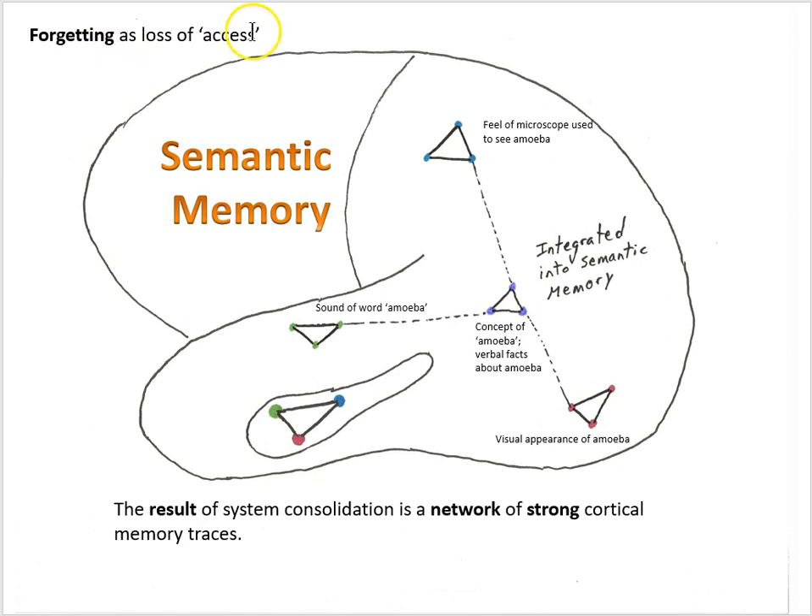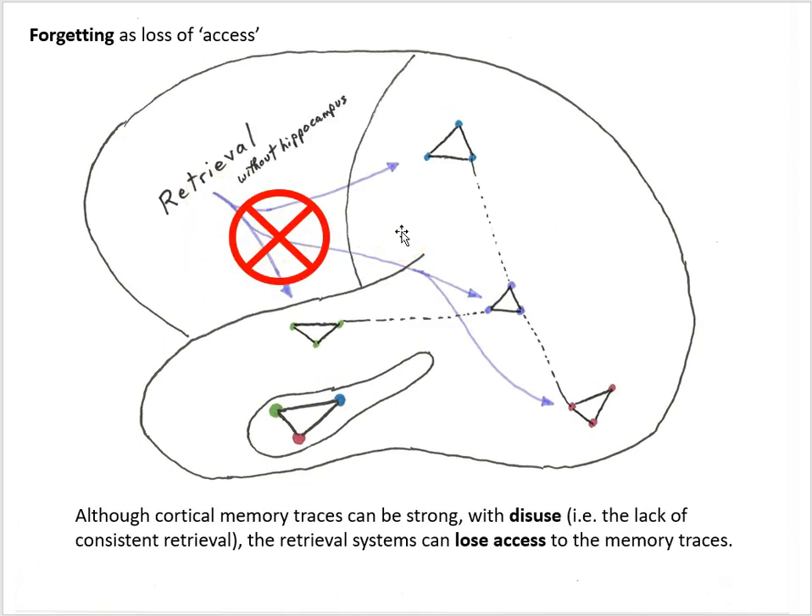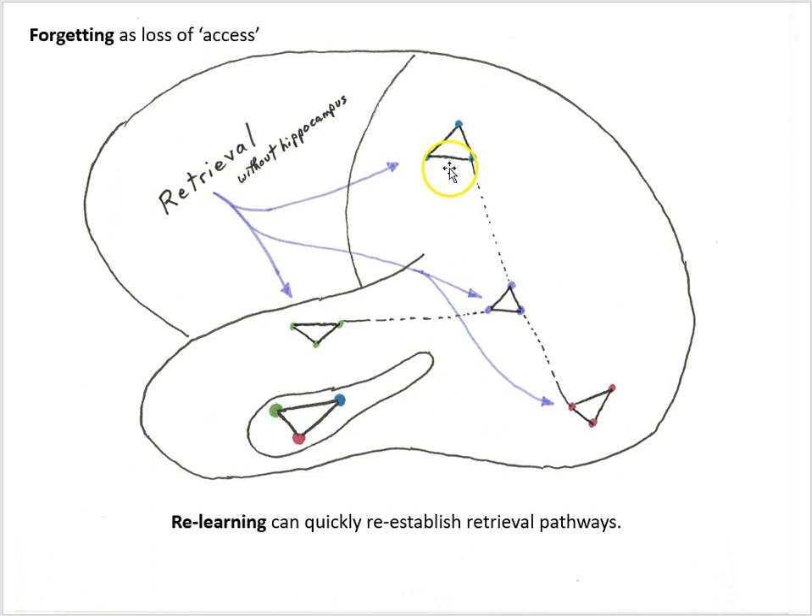If we think about forgetting as a loss of access, the idea is that we have undergone successful system consolidation — we have strong cortical memory traces in a strong network in our semantic memory — but we've lost access as a result of disuse. It's not that the cortical memory traces have disappeared; scientists think these traces have a slow rate of decay. Rather, the retrieval systems are losing access to that stored information. One reason to think cortical memory traces have a slow decay rate is that when we relearn the same information we can again establish high retrieval strength quickly and reliably. That suggests the memory traces were still there. With disuse we lost access, but that access can be regained relatively quickly with relearning.